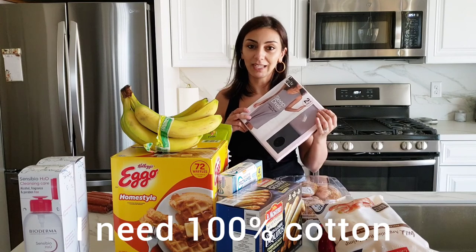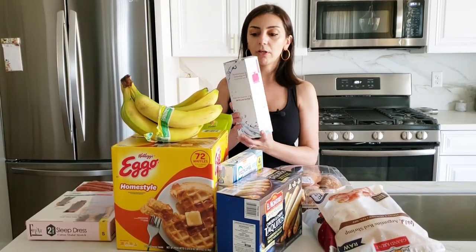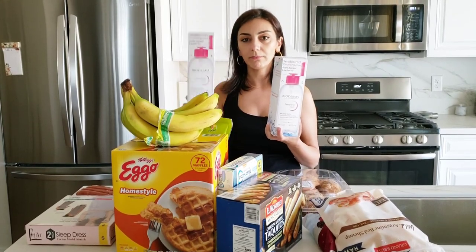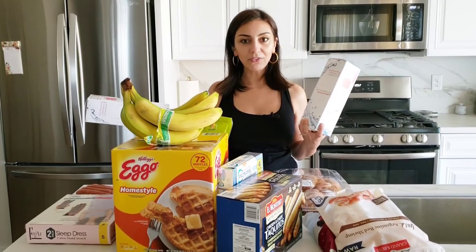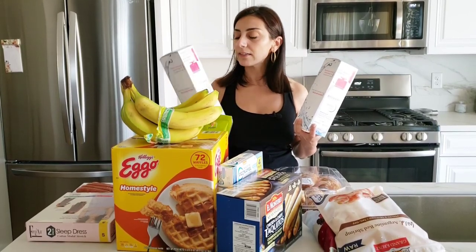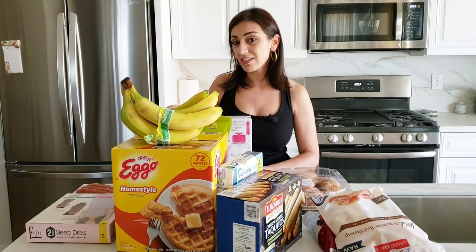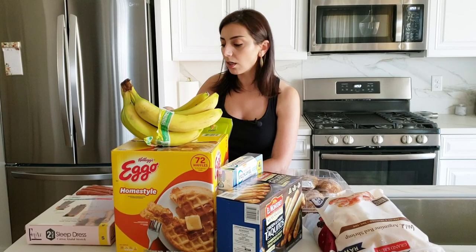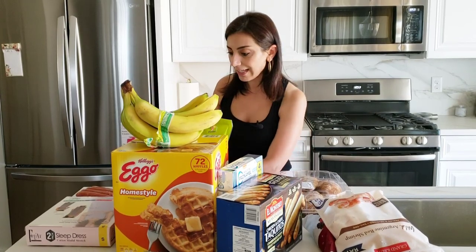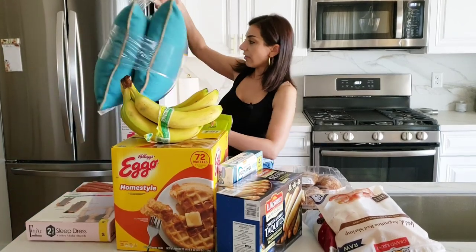Got this Bioderma micellar water. This one is empty because I already took it upstairs — I couldn't wait. I got two. I'll take off my makeup with this and then cleanse my face. I've never used micellar water before but I'm excited about it.